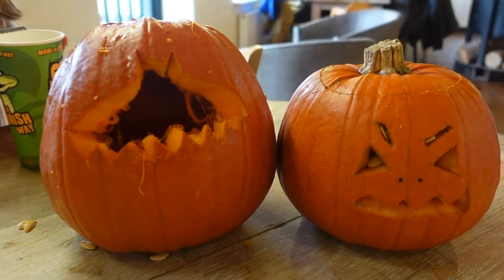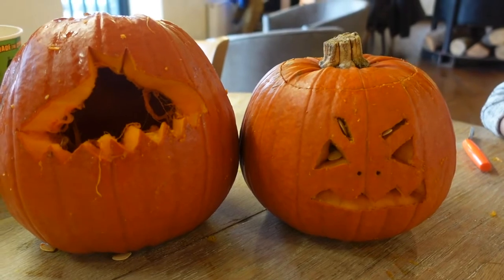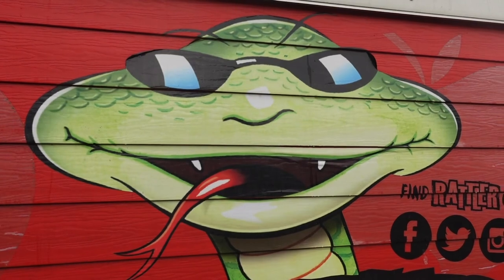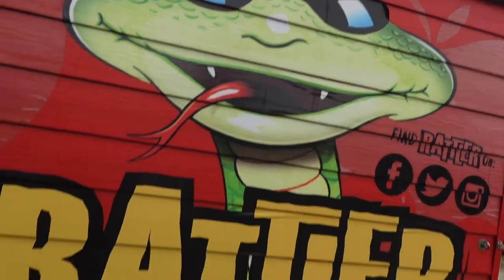So we've got a bat on the left and we've got more of a traditional Jack O'Lantern theme on the right. Alright, we did it — we're going to leave the video there. Super duper fun afternoon. Highly recommend the pumpkin carving here at Healy's Cider Farm. As always, thank you so much for watching the video — you all know what to do. So from us to you, cheers and gone!